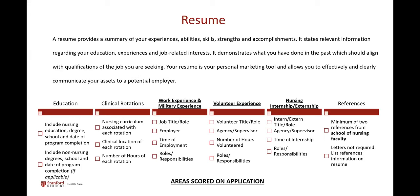Your resume shares the technical details of your skills and work experience. It provides a summary of your experiences, abilities, strengths, skills, and accomplishments. It states relevant information regarding your education, experience, and job-related interests, and demonstrates what you've done in the past that aligns with the job you're seeking. Any job you've had — even non-healthcare related, like customer service, management, or food service — can be related to a career as a nurse. Your resume is your personal marketing tool that allows you to effectively and clearly communicate your assets to a potential employer.